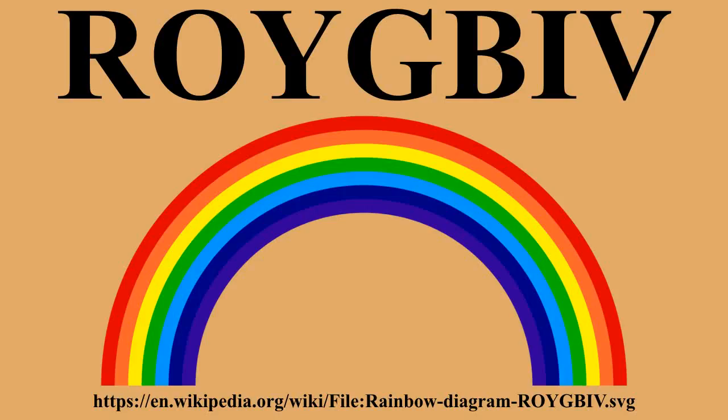A rainbow spans a continuous spectrum of colors. The distinct bands are an artifact of human color vision. In ROYGBIV, the colors are arranged in the order of decreasing wavelengths, with red being 650 nanometers and violet being about 400 nanometers.